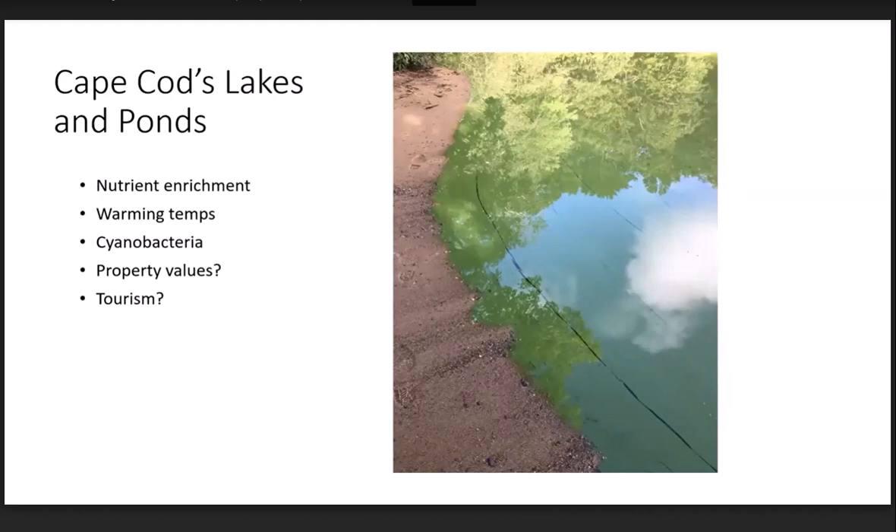A few of the factors affecting ponds on the Cape and causing nasty cyanobacteria blooms, like pictured in this slide, include warming temperatures. We have quite a bit of data showing that ponds are warming on the Cape, just in the relatively short time we've been monitoring them. Combined with the nutrient enrichment, that results in problems with cyanobacteria, and I know that's really the motivation for you folks to do something.